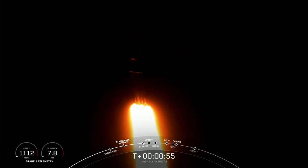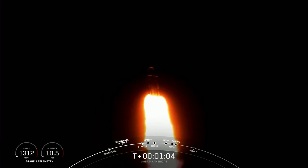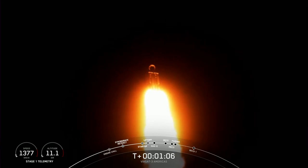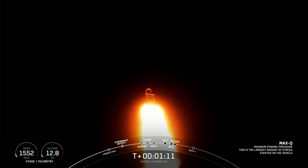Max-Q is the moment of peak mechanical stress on the vehicle — supersonic peak mechanical stress — so we do slow down the vehicle to get through this period of high stress. Once we pass through max-Q we will throttle those engines back up on the side boosters. Max-Q confirmed, and we have now passed through max-Q, so we're going to throttle up those engines again on the side boosters.